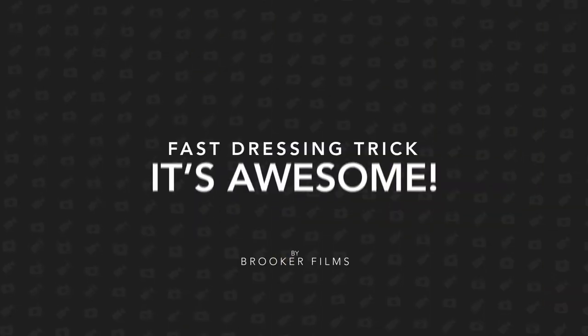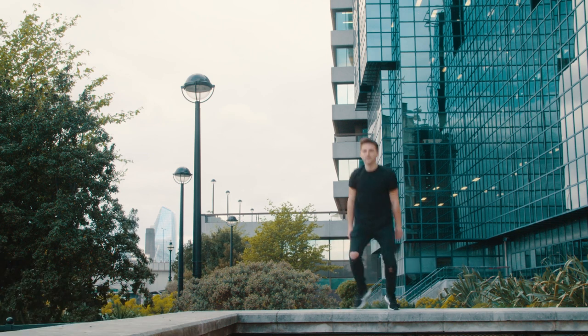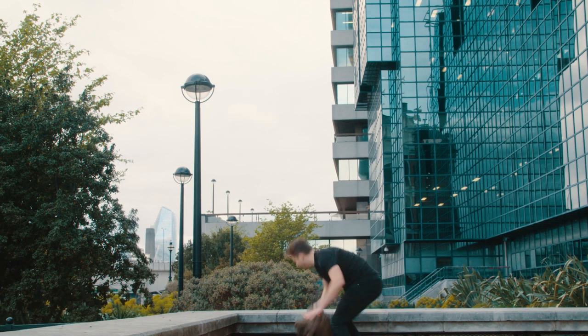In today's video I'm going to show this really awesome video editing trick to help you get dressed really fast. Hey, what's up, it's Chris from Rooker Films, and in today's video I'm talking about this really awesome effect where you can get dressed instantly.